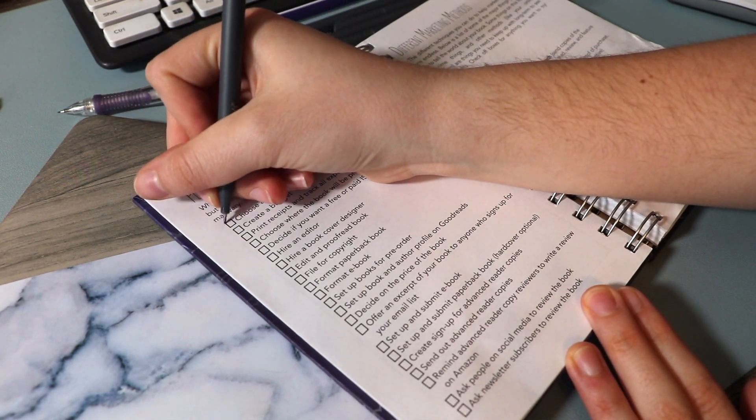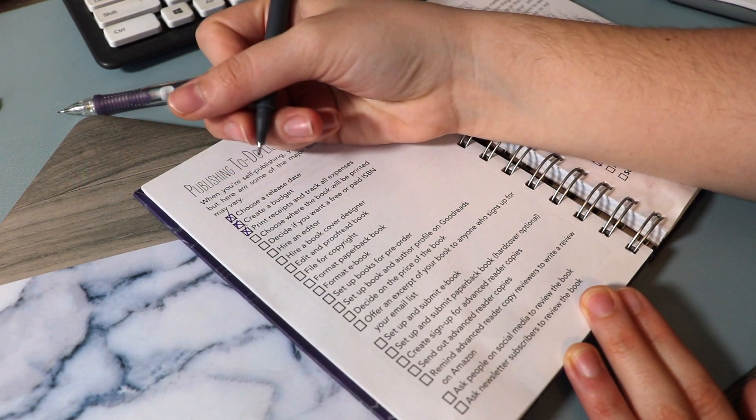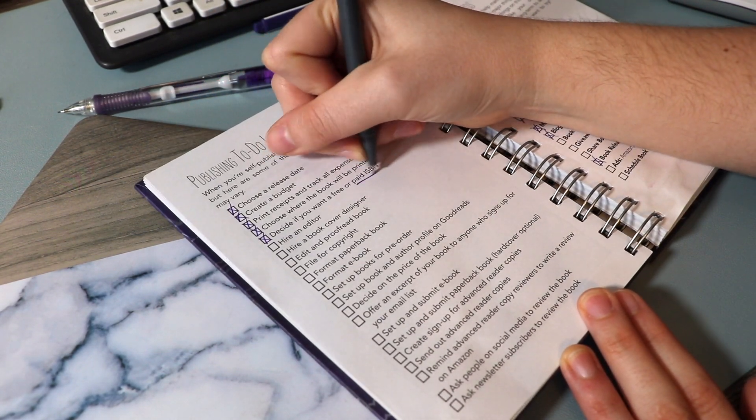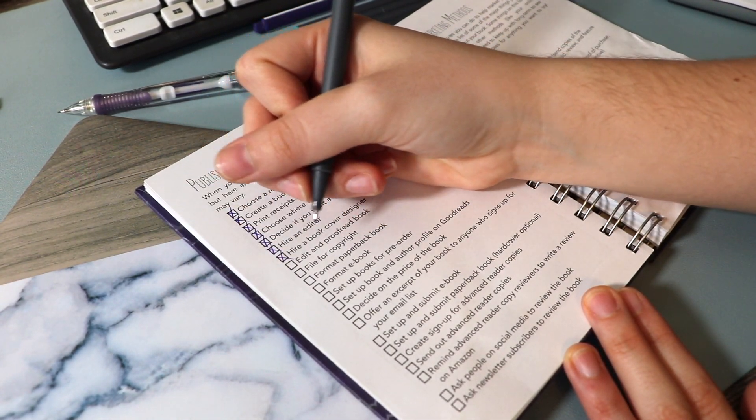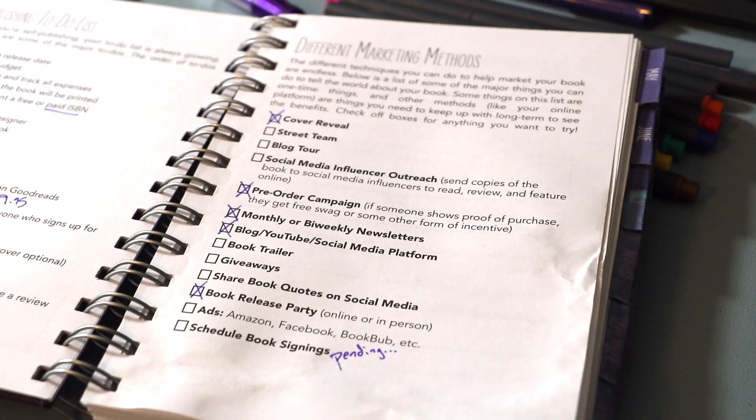Moving on to the Publishing To-Do List — this is a page with all the big overarching publishing to-dos. I'm going to cross off things I've already done: chosen a release date, created a budget, been printing receipts and tracking expenses. I've chosen where the book will be printed — Ingram Spark — and once officially released I'll also do Kindle Direct Publishing. I'm doing a paid ISBN, I have a plan for an editor, I am my own cover designer, I have a plan to edit and proofread, and I haven't filed for copyright yet but I will eventually.